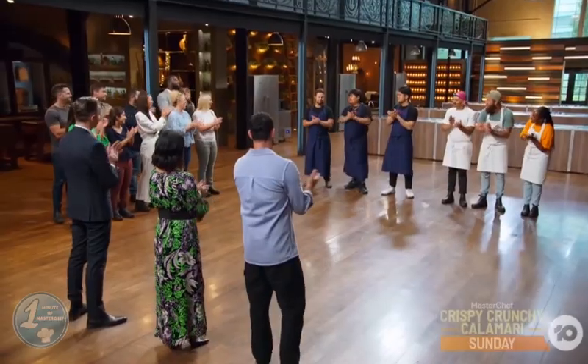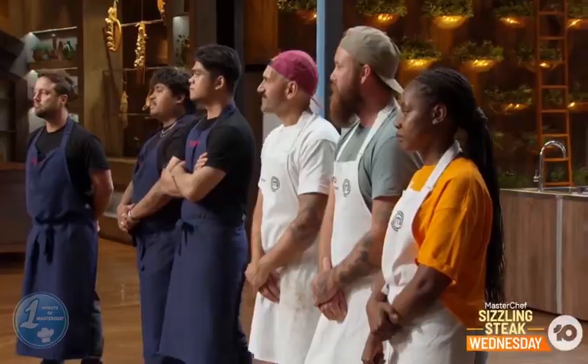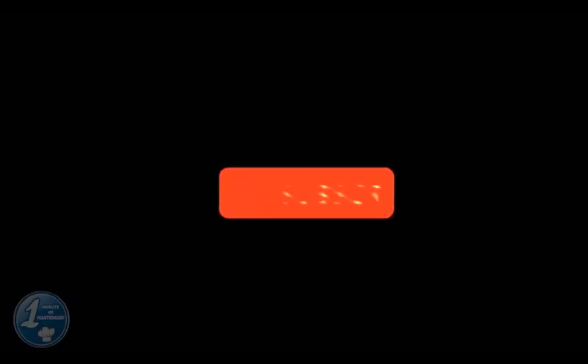As their team received more perfect dishes, they won the round, which means that Brent, Rue, and Theo have to participate in Sunday's elimination challenge.